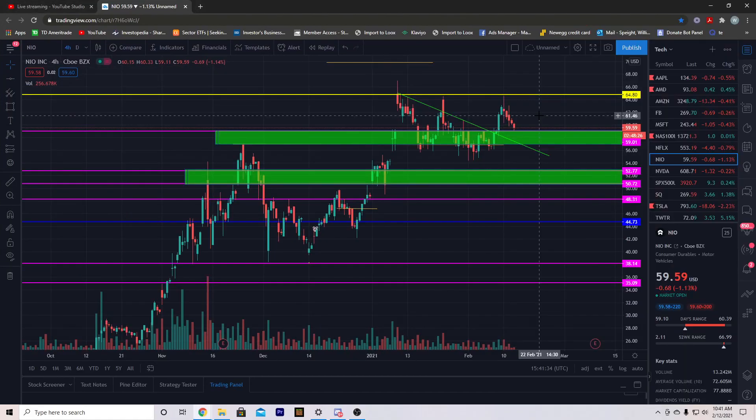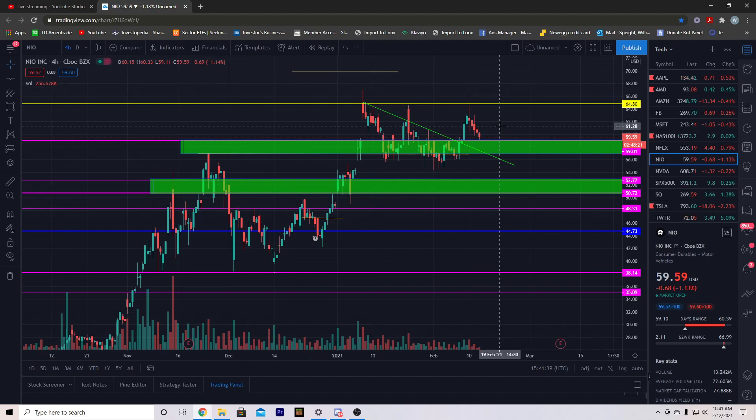Welcome back. In this video we're going to be breaking down NEO — we're going to talk about what it did, compare what I talked about last night and what it's doing today. Before we get into the video, like, comment and subscribe. If you haven't watched my YouTube video from last night where I talked about what I wanted you to do, go ahead and watch that before continuing.